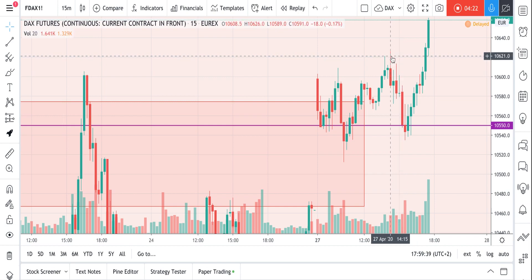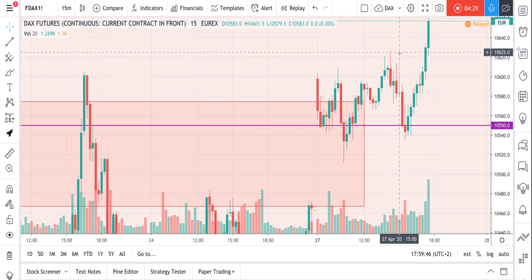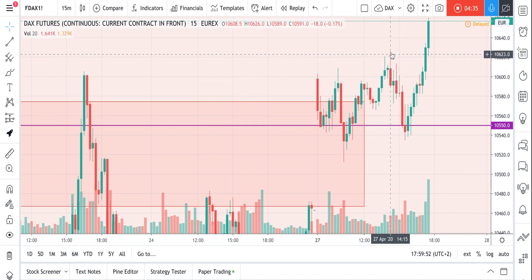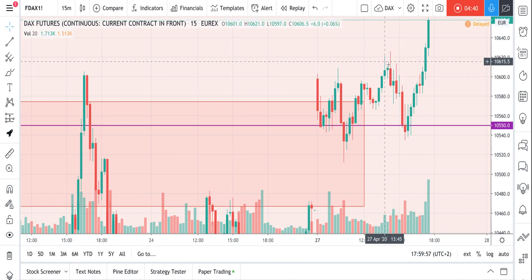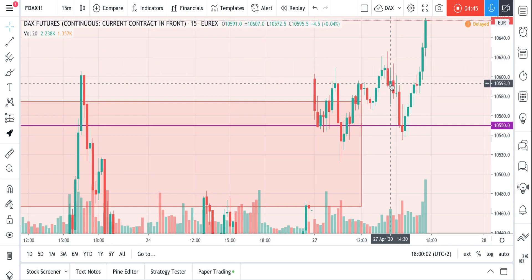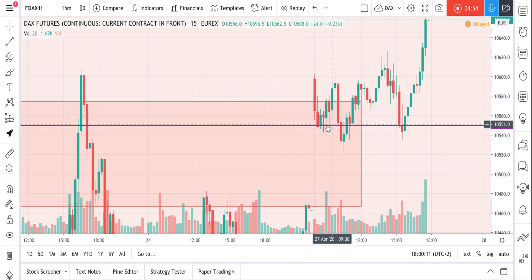I don't put my stop loss just one tick above the high — I give it a little more space — so I probably would have gotten kicked from this trade. But I would consider re-entering after this bar, because we got another rejection of higher prices and sellers pushed the price lower, closing under the lows of these two bars. So this would be a good short signal again, with a target near these lows.